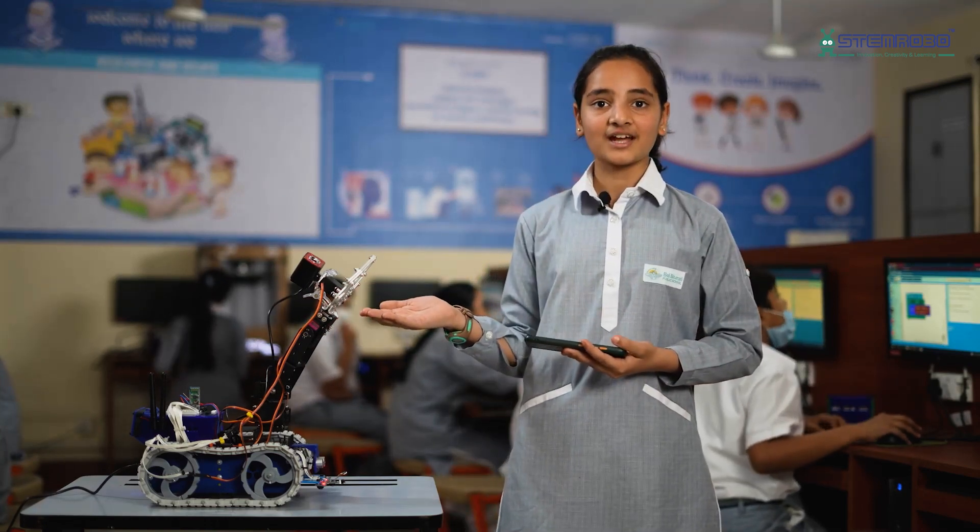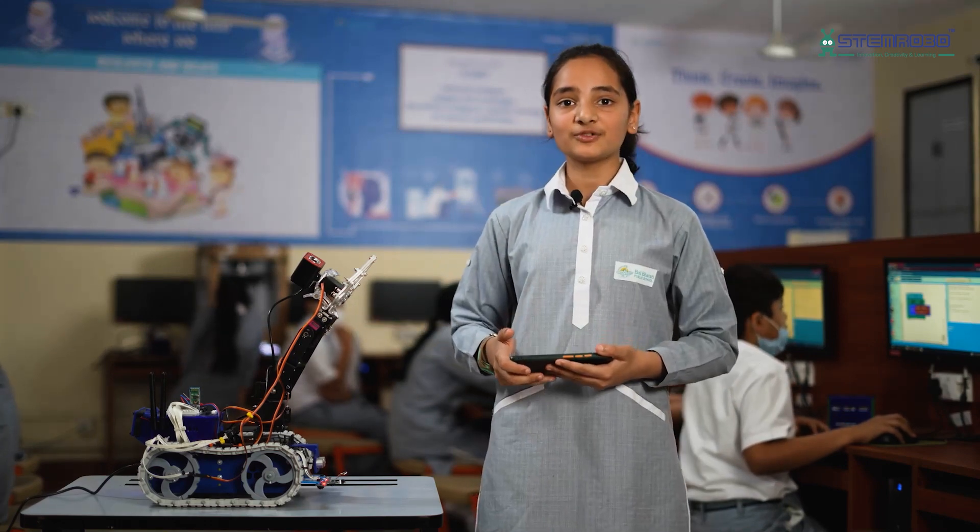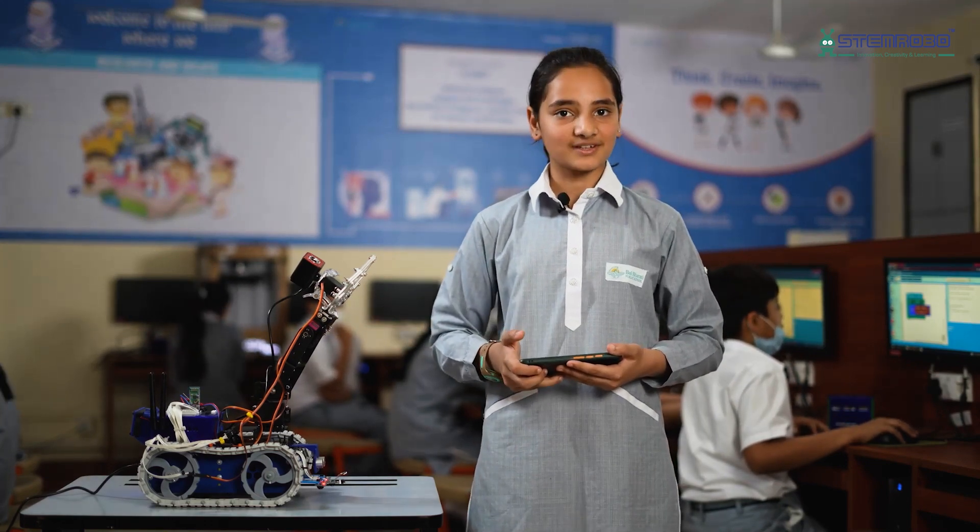Here we present Stephen, a machine learning robot which is capable to train itself as per the user's defined input.